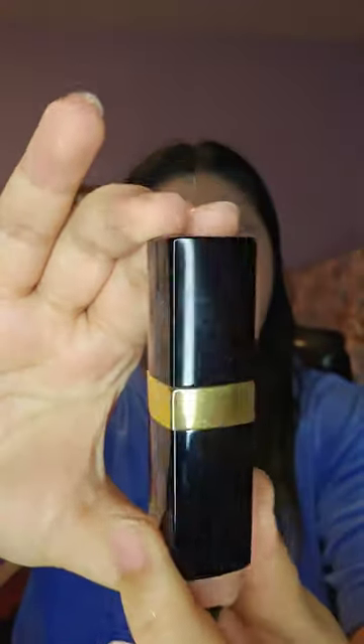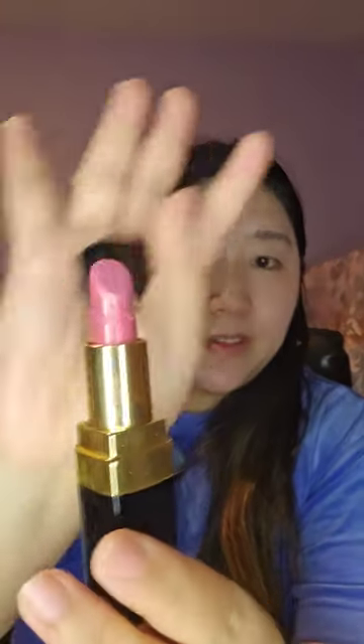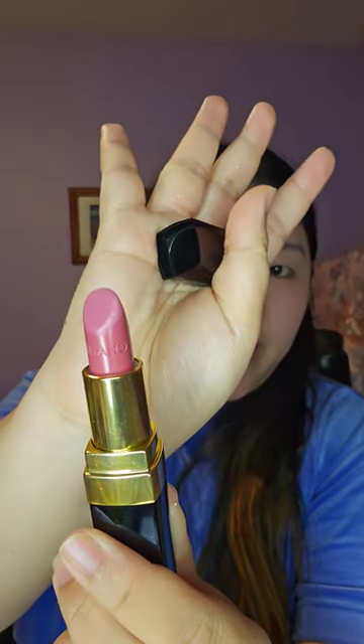This is the Rouge Coco Lipstick in the shade 424, Édith. And it is a very beautiful pink. This is what it looks like — it's a Chanel cross. This is what it looks like on the lips.